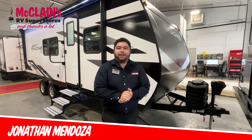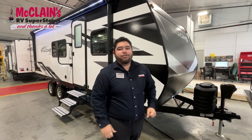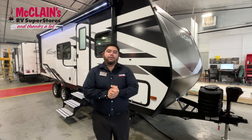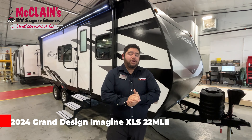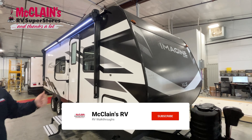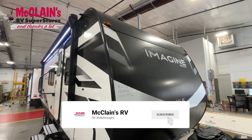Hey guys, my name is Jonathan Mendoza. Today I'm going to be showing you the 2024 Grand Design Imagine XLS 22 MLE. This is one of their top selling travel trailers for Grand Design. Let me show you a couple features.